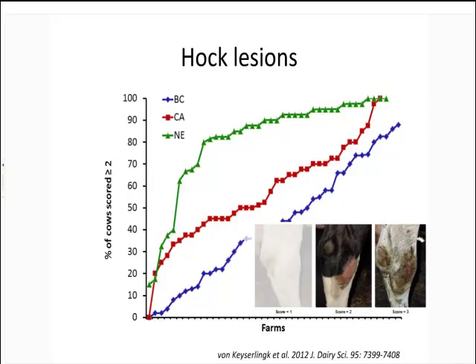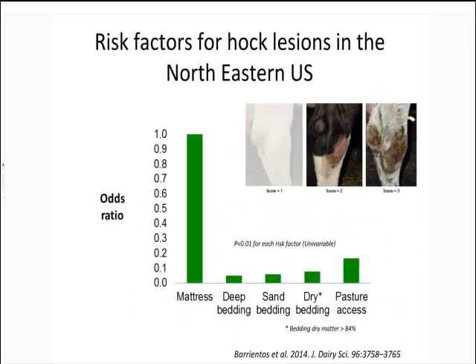In comparative data across the three regions, some farms keep hock lesions at 0% while other farms have essentially 100% of their cows with a score of two or greater — a noticeable lesion — within the same economics and environment. The bulk of the problems are in the northeast because of mattress use. Looking at odds ratios with mattresses as the reference: if you use deep bedding — sand bedding, dry bedding — your chance of having a hock lesion goes down by 20-fold. Pasture access is also highly protective. If you've got hock lesions, put cows outside for a while and they'll come back in without them.